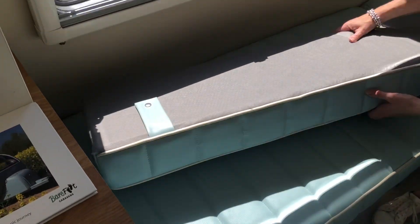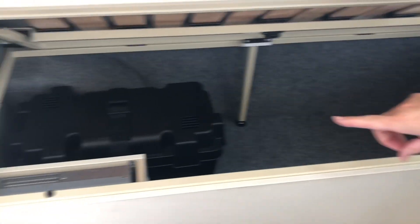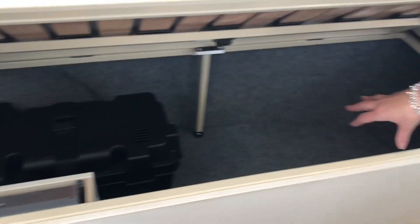The cushion just tops down and under here you've got loads of storage on this side. There's a leisure battery stored in the black box; apart from that this is completely empty.